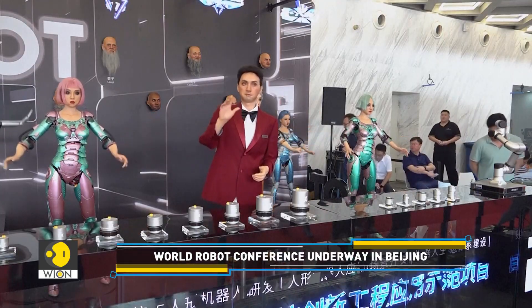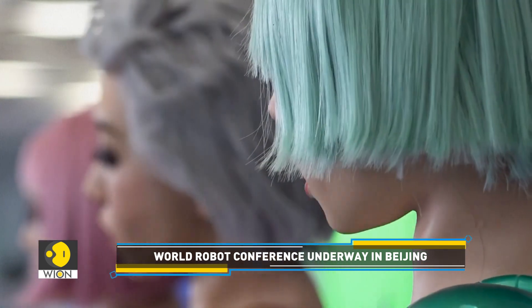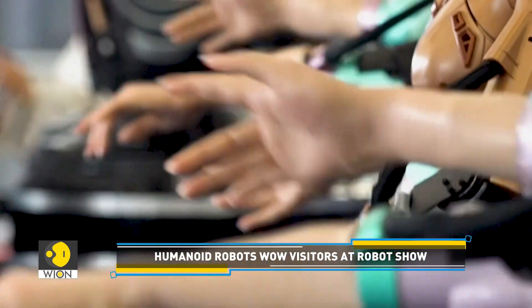These robots could be effective in situations that require interaction with the public. Currently, they are used in science museums, tourist attractions, public administration service centers, hotel lobbies, and education scenarios.